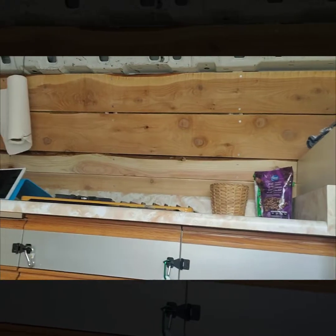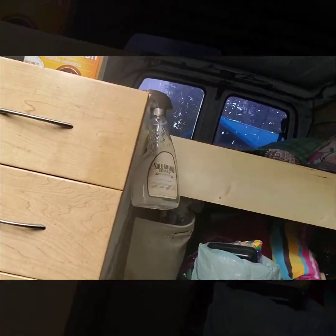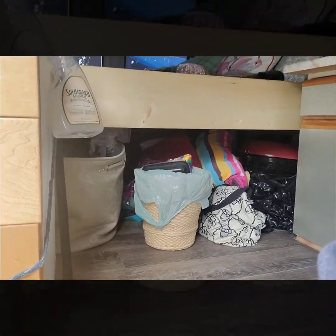As you can see, we've got the feature wall installed and the bed is installed. Storage is underneath the bed.